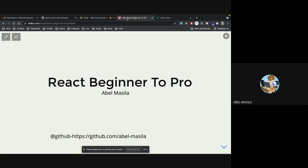I have a GitHub account — abel-masila — you can always check in there. I have lots of projects. You can see how I've grown from my C# journey to React. I also do Vue.js, Svelte.js, Python, and Swift. Today we are going to talk about how you advance from a beginner to a pro in React.